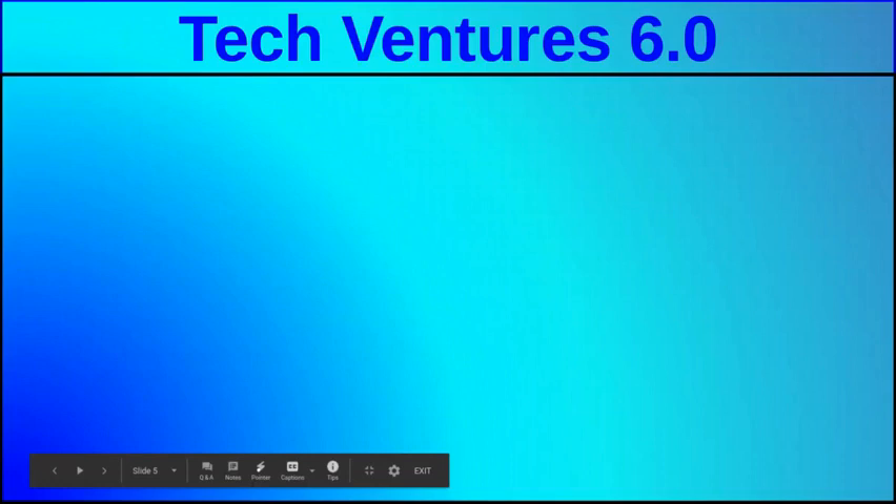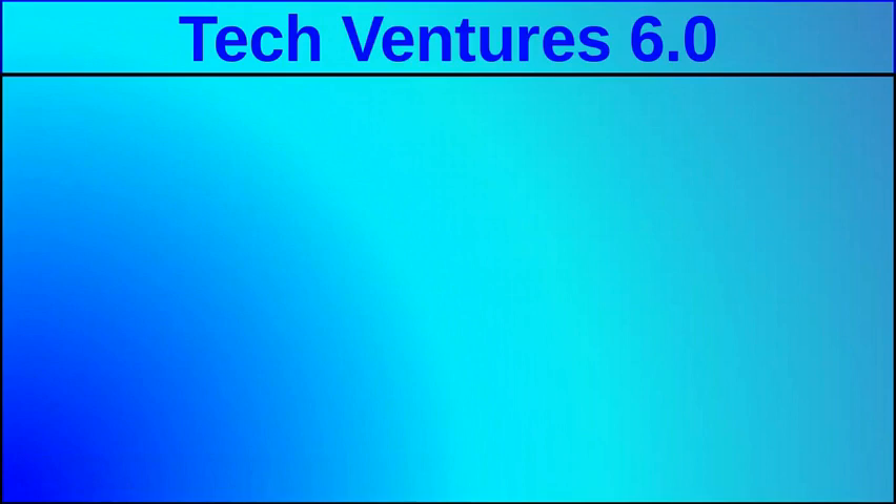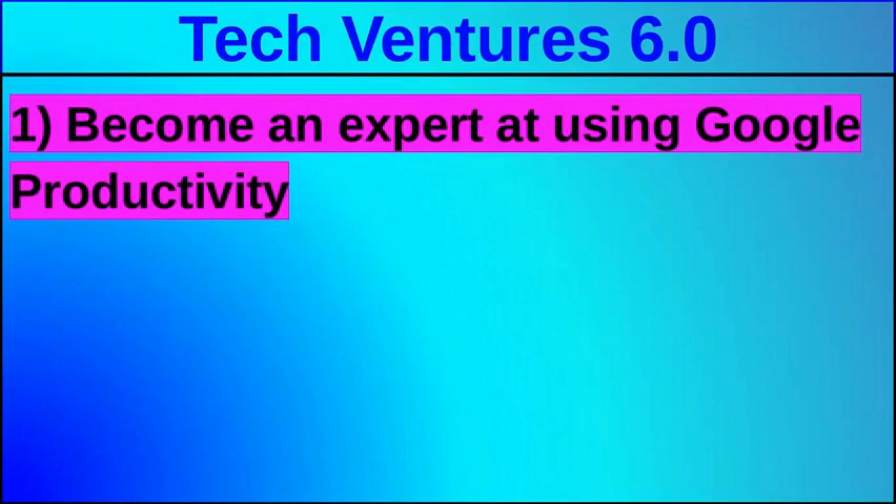The final part of the video is to let you know a little about what we'll do specifically in Tech Ventures. This certainly isn't everything, but when parents or students ask, these are some of the things we want to make sure we work on. Google productivity tools — things like Google Slides, Google Sheets, and Google Drawings — we want to get really good at using everything Google gives us so we're the best students we can be.